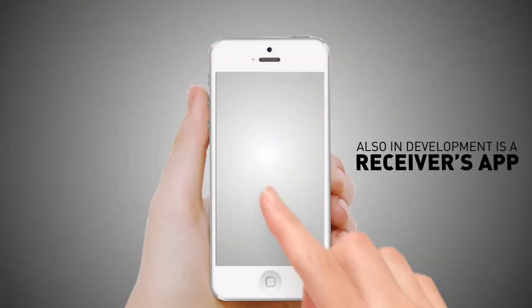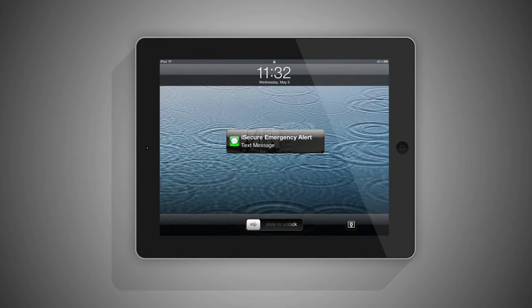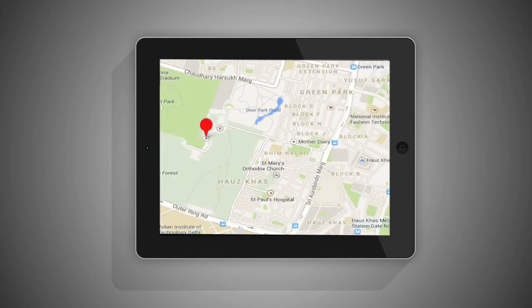Also in development is a receiver's app for hospitals and medical emergency services. The app will receive alerts directly from iSecure users and an ambulance can be dispatched with the exact details of the user's location.